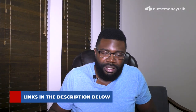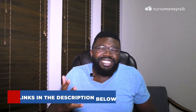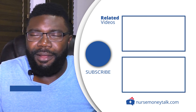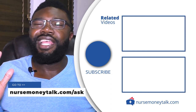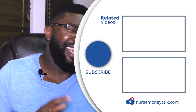I have more resources and an NCLEX prep course recommendation in the description below. Let me know if you have any other questions about the NCLEX or life as a nurse in the comments, or go to nursemoneytalk.com/ask to submit your question. Thank you so much for watching, and I'll catch you in the next video.